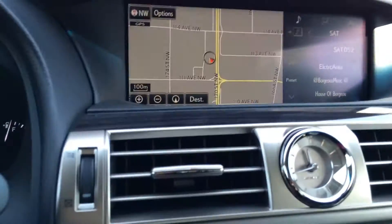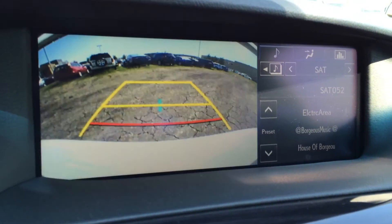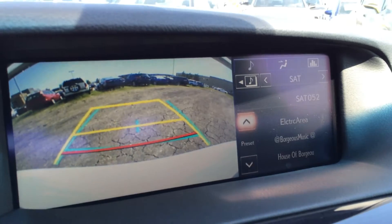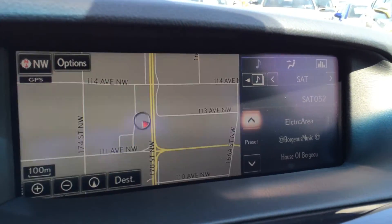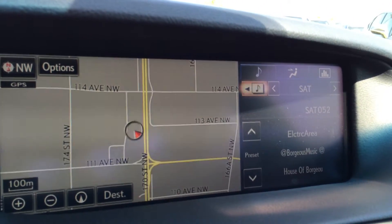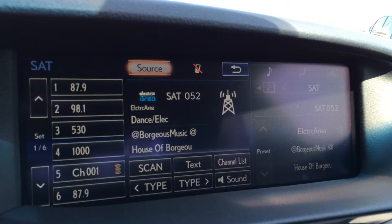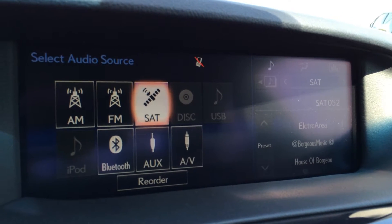There's a 12.3-inch LCD display screen housing the voice activated navigation system as well as backup camera with grid lines — one moves with the steering wheel. You can see it's split so you can have two different things going on at once. There are 19 speakers with the Mark Levinson audio sound system, offering AM, FM, HD radio, satellite, CD, DVD, USB, Bluetooth and auxiliary capabilities.